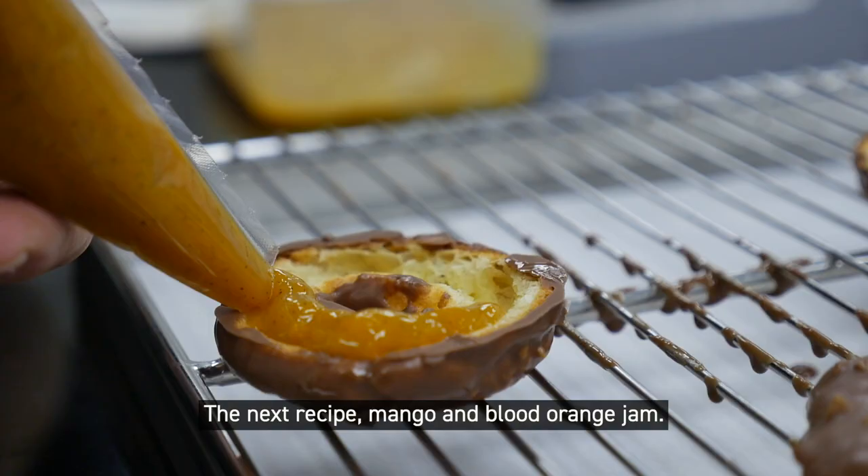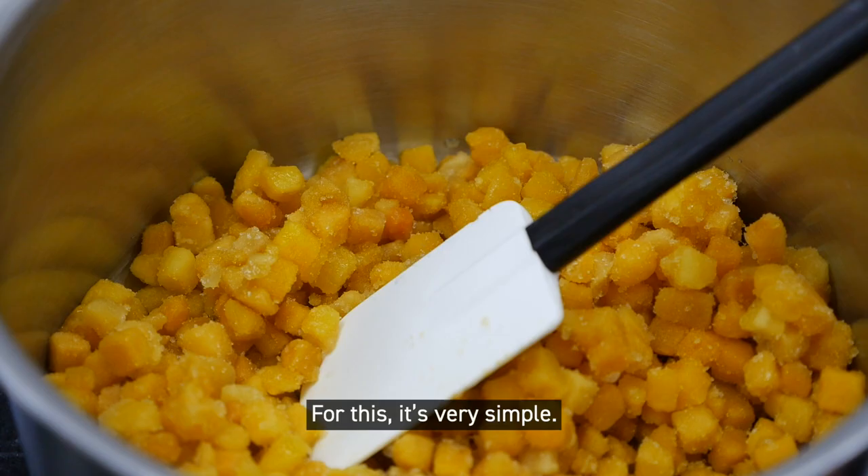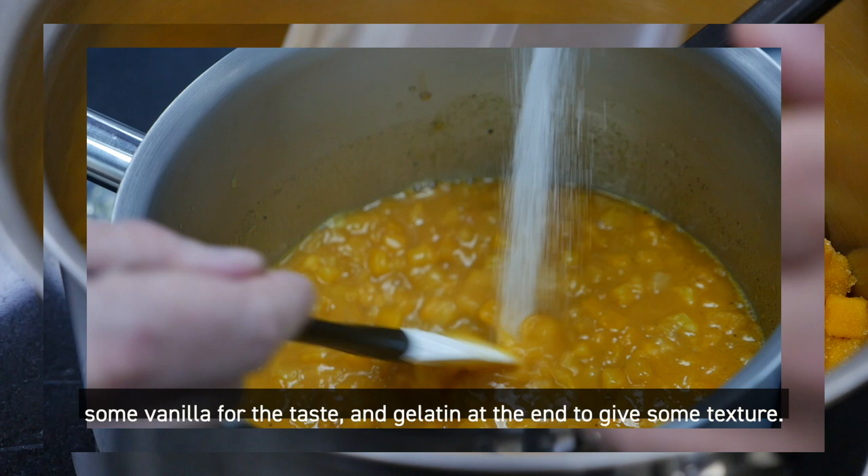The next recipe is a mango and blood orange jam. For this it's very simple — I use just some fresh mango cut in small pieces, orange juice, a bit of sugar, some vanilla for the taste, and also some gelatin at the end just to give it some texture.